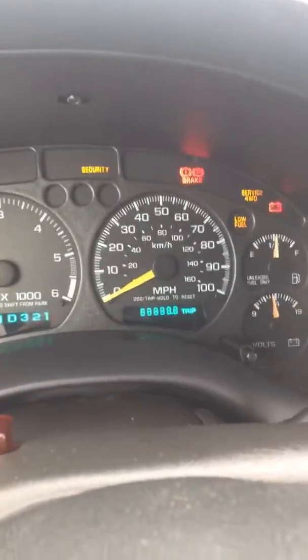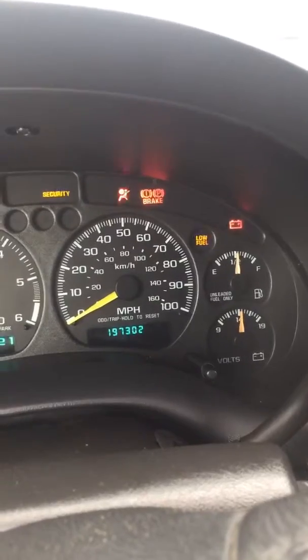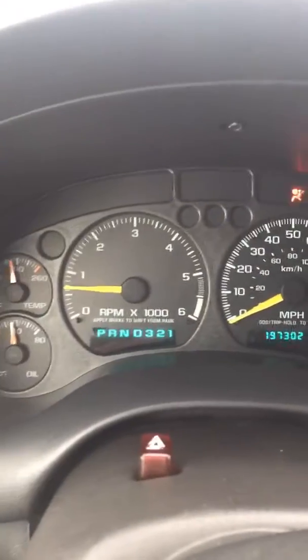It's got a cracked speaker, but it fires right up. No service engine lights.